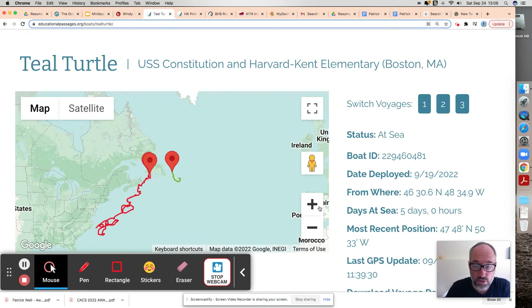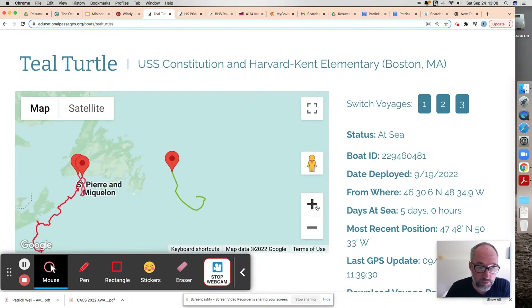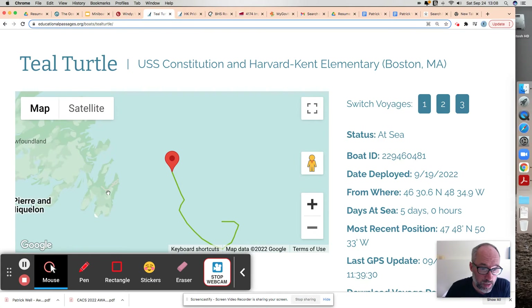I'll run back to Teal Turtle now and zoom in a bit more. I'm actually broadcasting from right here — this is Conception Bay. So Teal Turtle is going to start experiencing the Labrador Current, which dips down by here. This is where we're sort of at the nexus of the Gulf Stream and the Labrador Current.